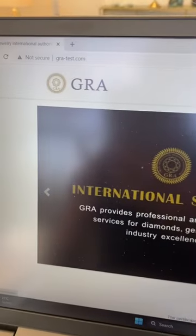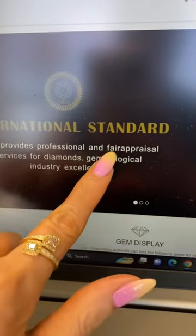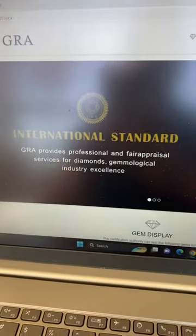As an appraiser, it is my job to verify all of the gem reports, and as you can see right off the bat, we have a little bit of a typo error here on the website. That's never a good sign.